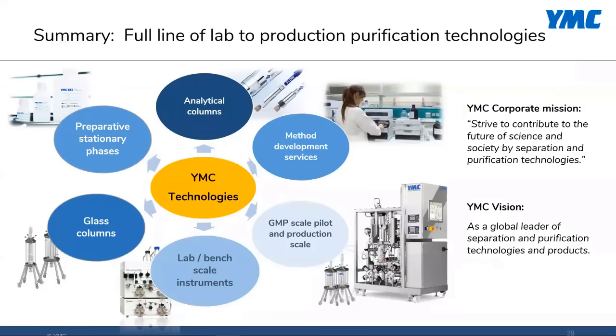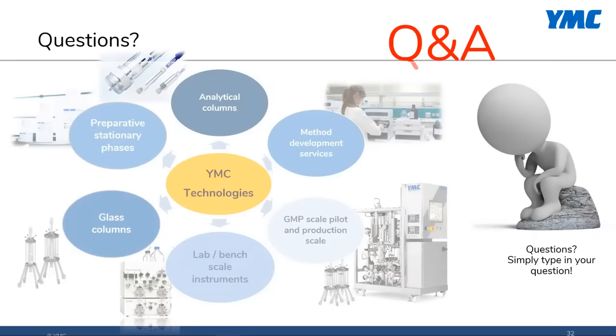To bring it to a conclusion, YMC — as you've seen through only a brief overview — offers lab to full-scale production purification technologies. We'll end our session now. Thank you, and have a good day.